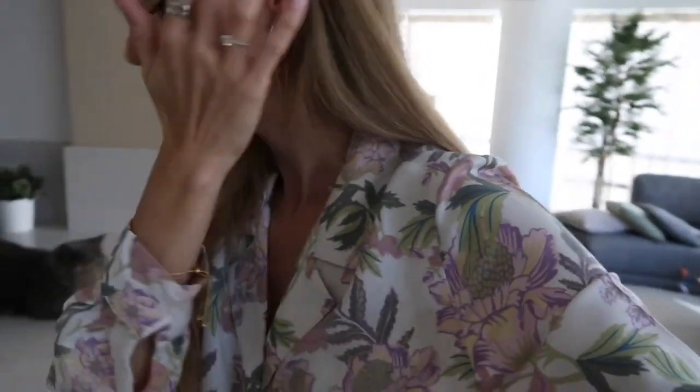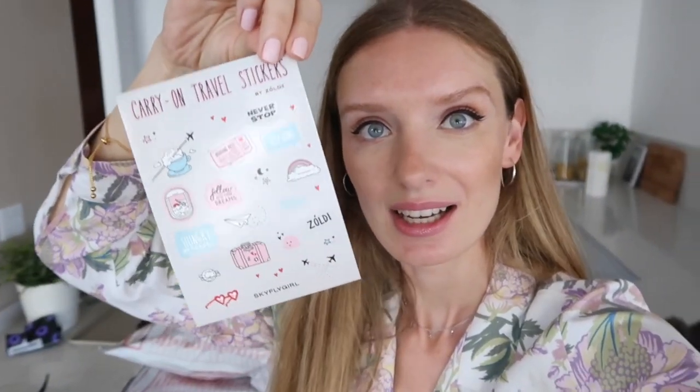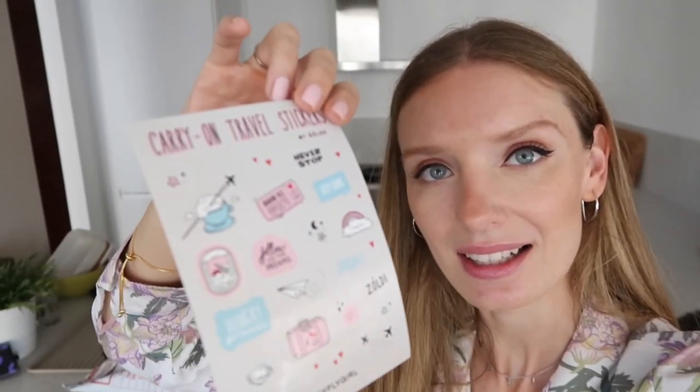I also need to bring stickers. This pink beautiful one — let me try to catch the correct light. There is a little cappuccino with an airplane. They come automatically with every single purchase. I hope you guys put them on your laptops, your phones or diaries.